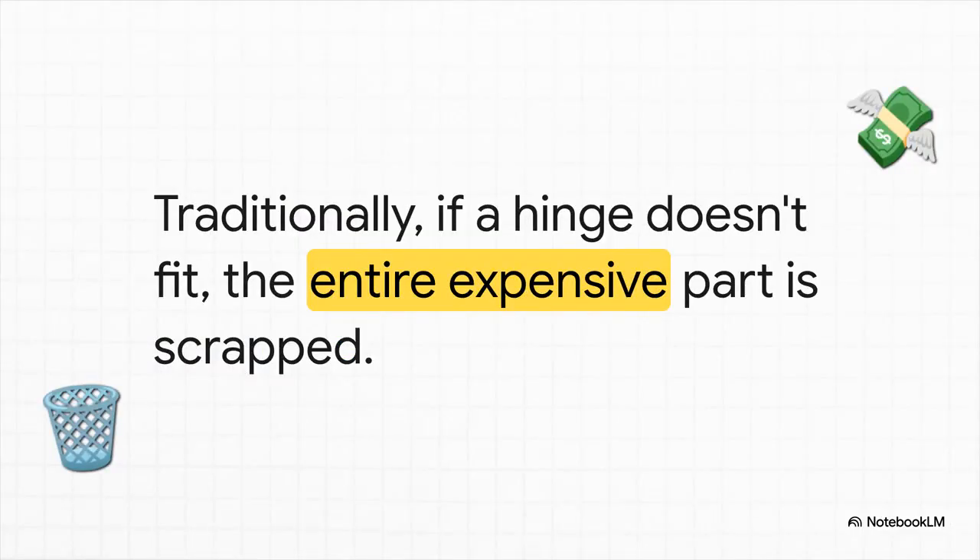So here's the crucial part — what happens then? Well, in traditional manufacturing, if that precision-made, very expensive structural part doesn't line up perfectly, you can't use it. It gets tossed, scrapped. And that is a huge hit to the bottom line. It's a major roadblock if you're trying to make cars that are both high-quality and low-cost.